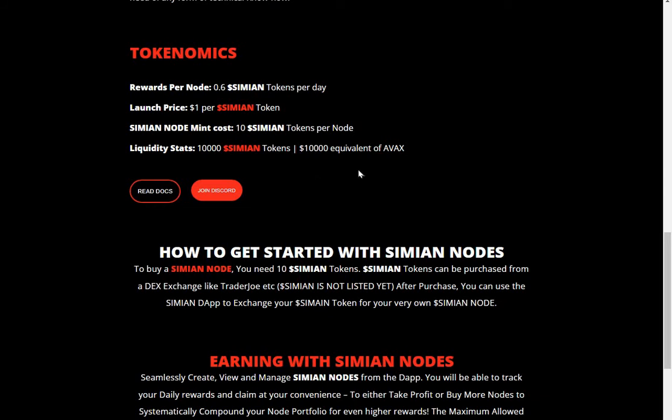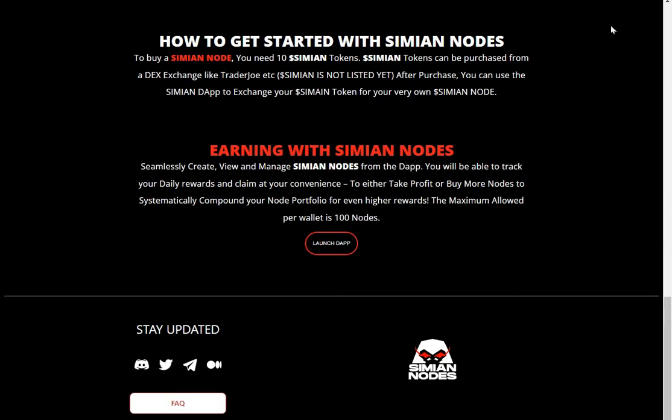10,000 equivalent of ADA and AVAX. How to get started with Simian Nodes: to buy a Simian Node you need 10 Simian tokens. Simian tokens can be purchased from DEX exchanges like Trader Joe, etc. Simian is not listed yet. After purchase, you can use the Simian DApp to exchange your Simian tokens for your very own Simian Node.